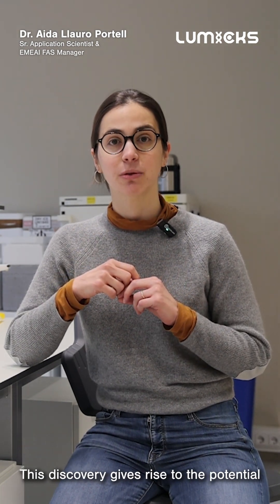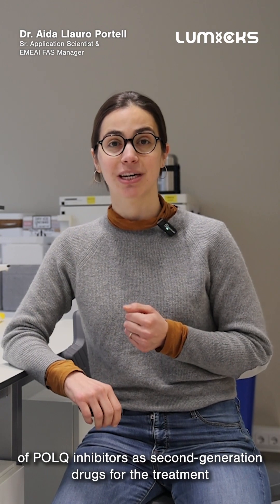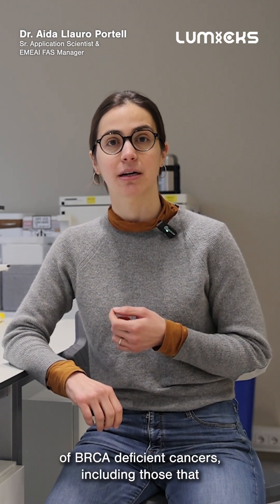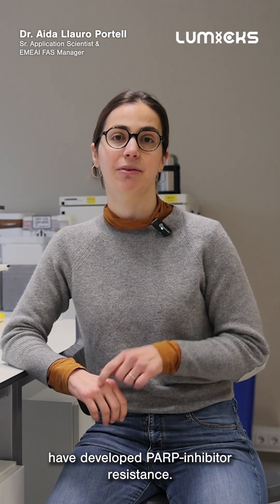This discovery gives rise to the potential of POLQ inhibitors as second-generation drugs for the treatment of BRCA cancers, including those that have developed PARP inhibitor resistance.